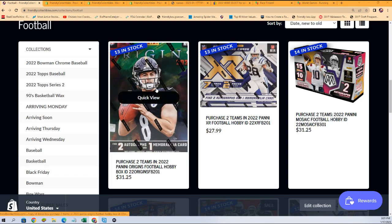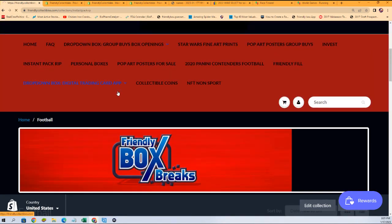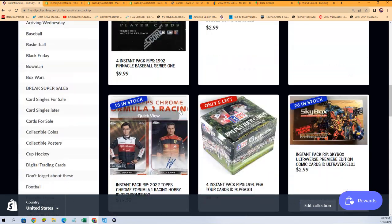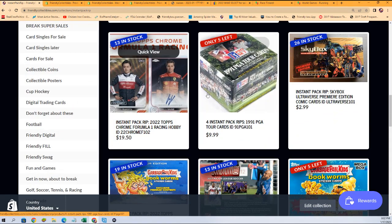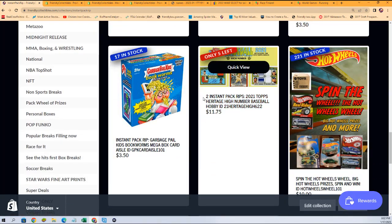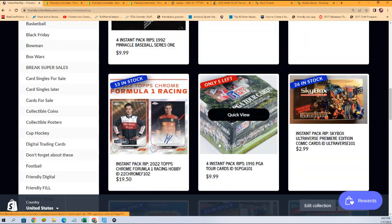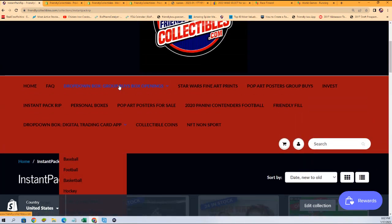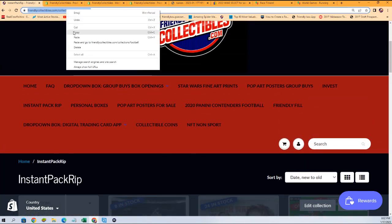We have instant pack rips, Judson, where you can get in and rip packs open instantly. We have Pinnacle 1992, Bench Warmer, a race for packs where you can win packs that way, formula racing. We don't have any football in the instant pack rips right now, but we've got soccer, golf, and different things if you're ready to just rip something open.